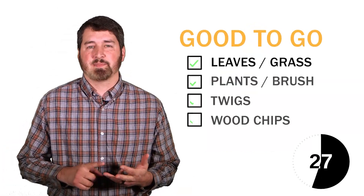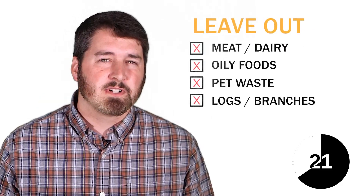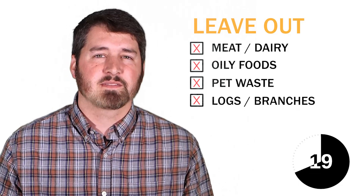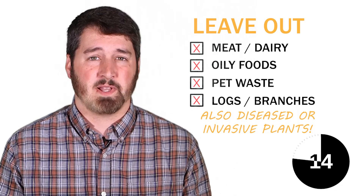Some of the better things to toss into your compost bin are leaves, grass, plants, small brush, twigs, and even sawdust or wood chips. Avoid putting in meat and dairy items, foods cooked in oils, pet waste, and logs and branches, as those can take a long time to break down. Also, try to stay away from diseased and invasive plants.